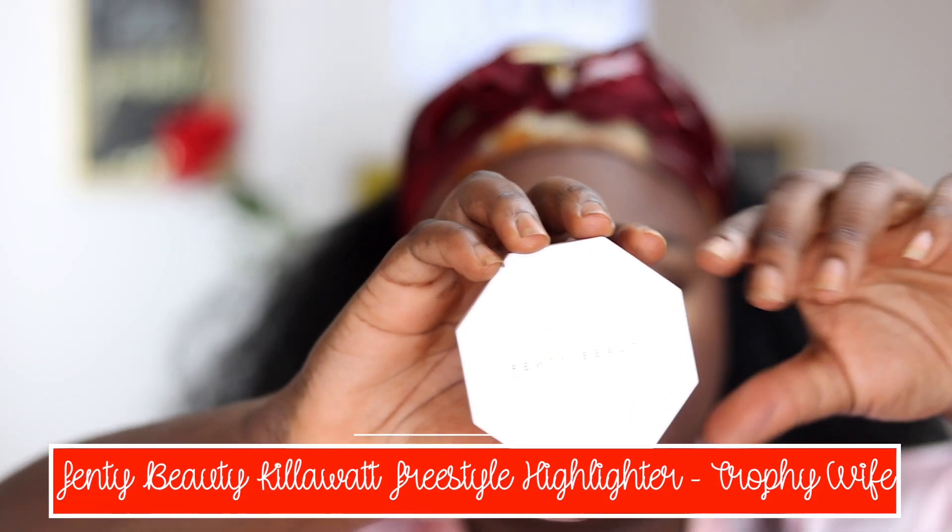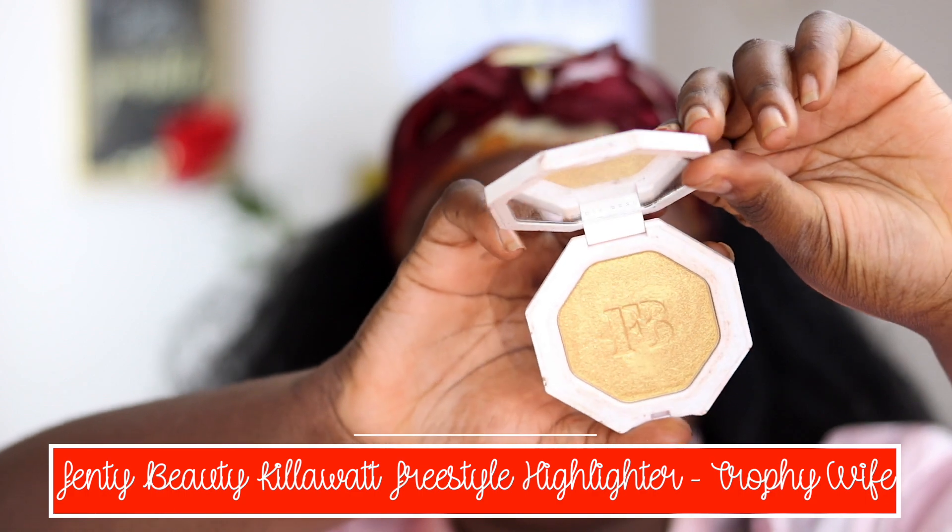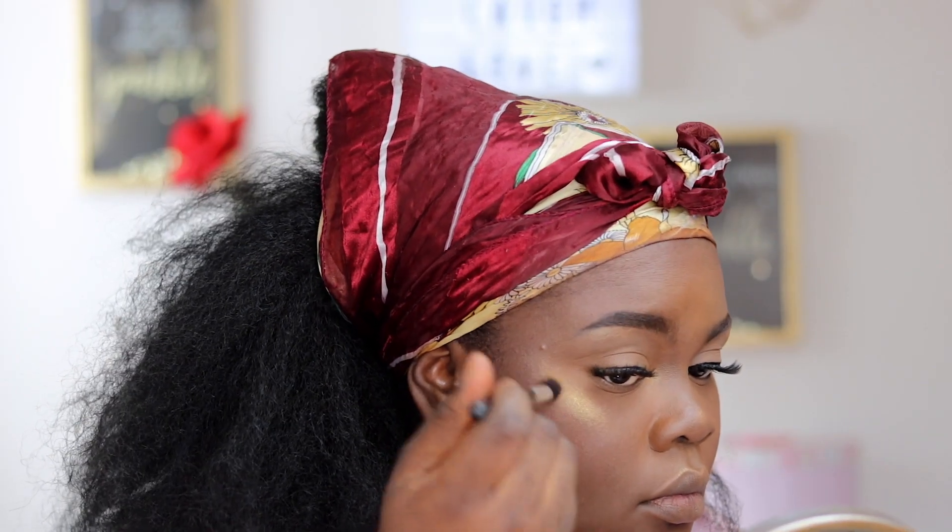To top it all off I'm going in with Trophy Wife from Fenty Beauty. I'm just going to apply this over the Milani highlighter — this gives an extra glow. This is actually a very, very nice combination of highlighters.